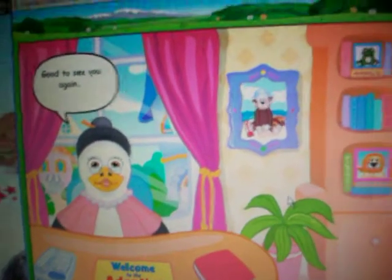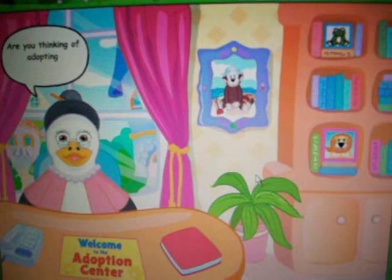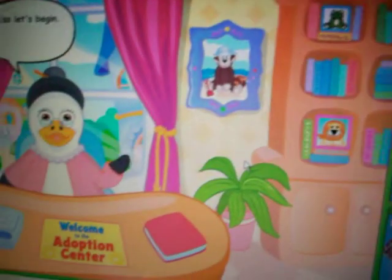Welcome back. Good to see you again. Are you thinking of adopting another Webkinz? If so, let's begin.